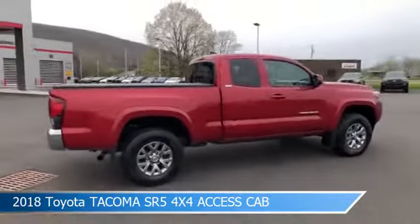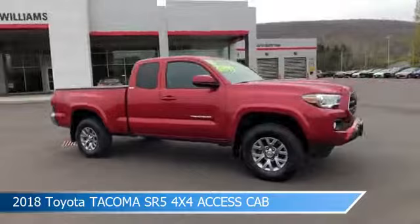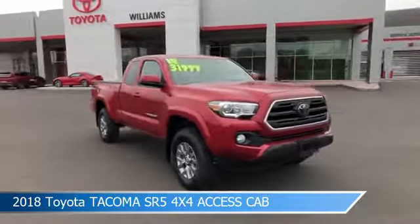This truck comes with some great features including adaptive cruise control, four-wheel drive, alloy wheels, anti-lock brakes, and more.